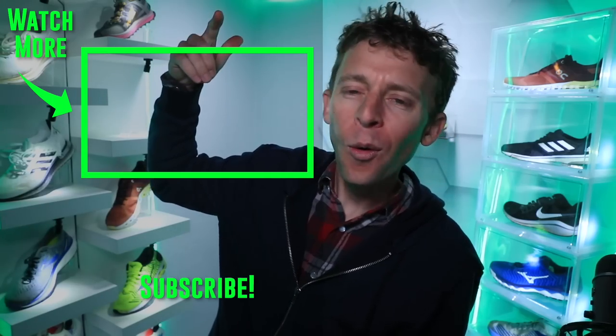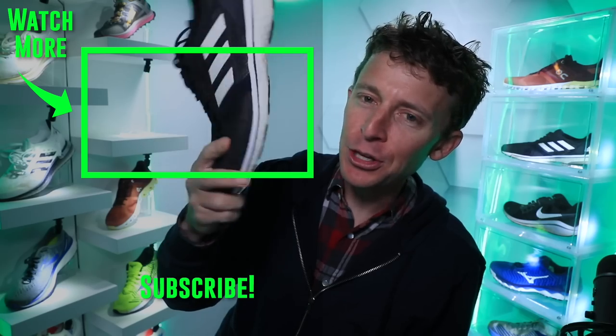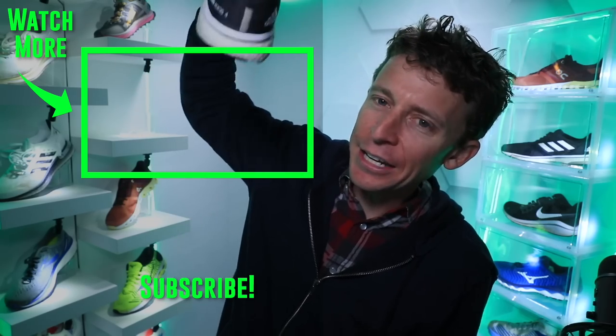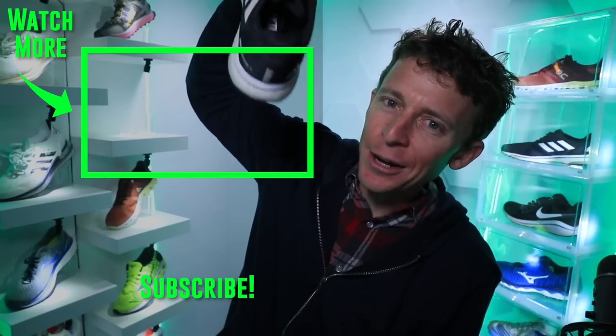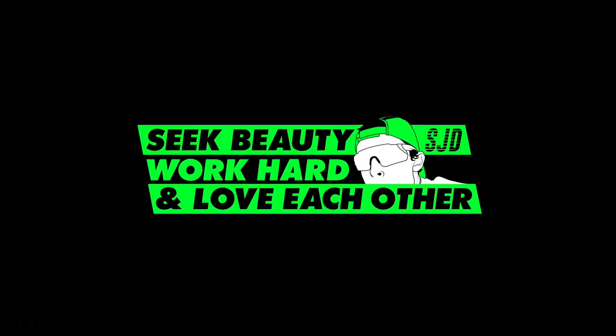Thanks for being here. I hope you had a great weekend — we'll be back tomorrow. Stay safe out there, watch out for each other, and onward and upward. We'll go way back to the Adios 4 — I made a vlog about that shoe from 2019, check it out. Thanks for watching. Seek beauty, work hard, and love each other. See you tomorrow.